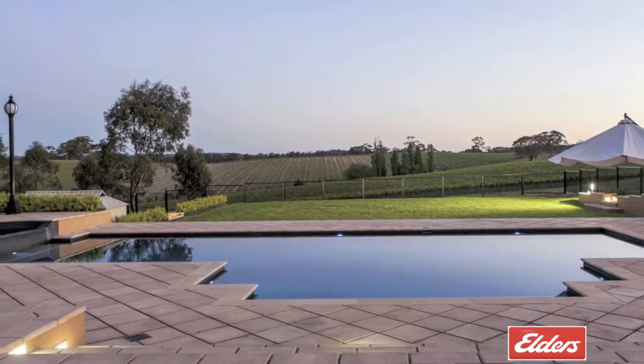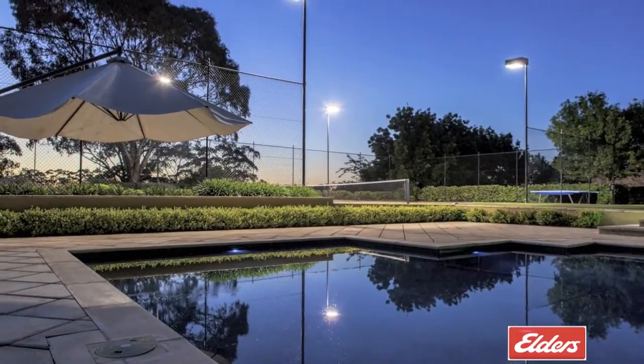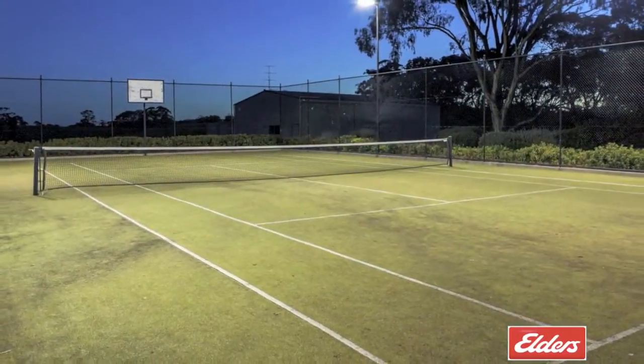Outside, resort-style entertaining areas include a sparkling dual-heated pool and spa and a full-size floodlit all-weather tennis court.